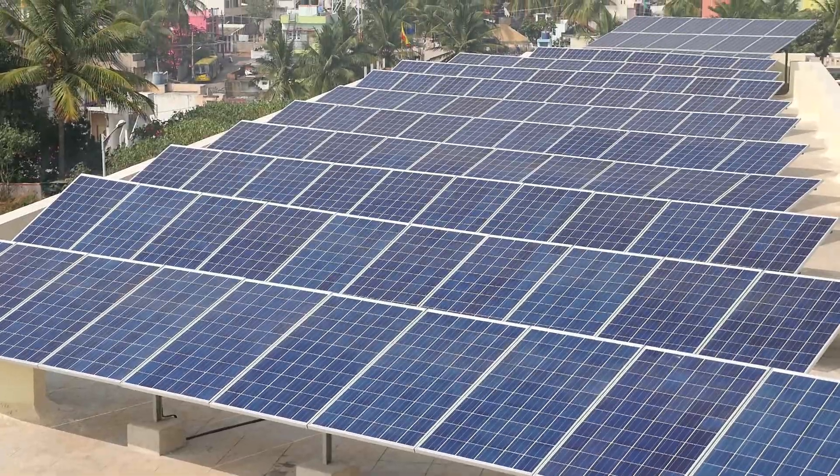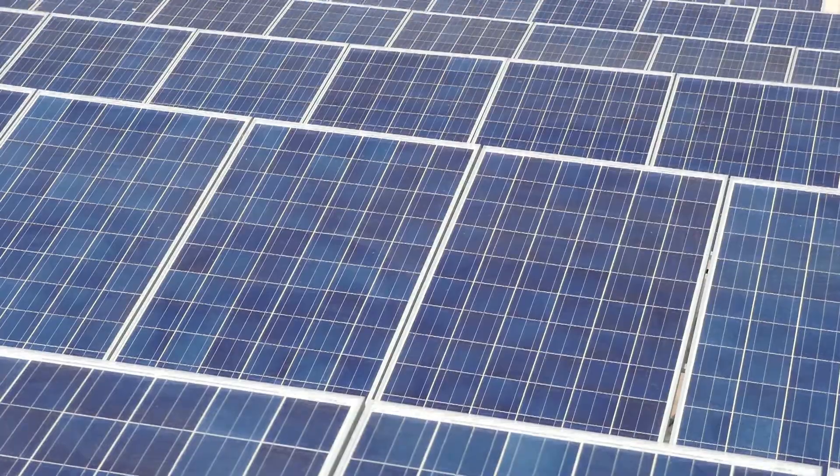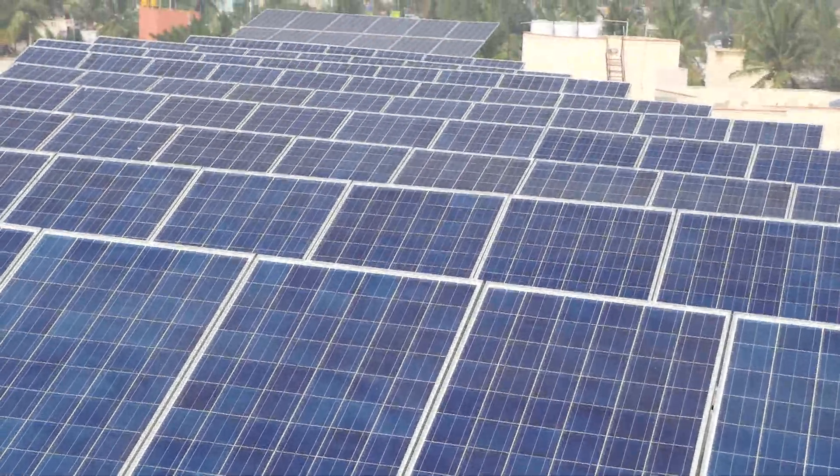Furthering its commitment to an eco-friendly approach, KILT recently got solar powered, reducing nearly 60% of its electricity bill.